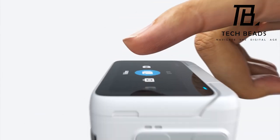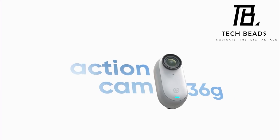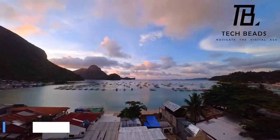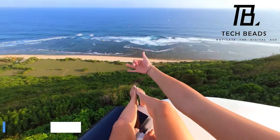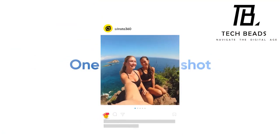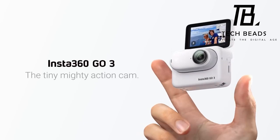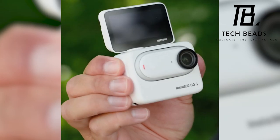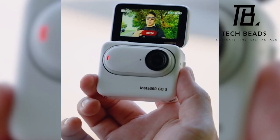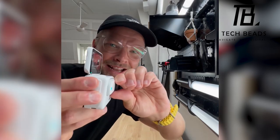The incredible Insta360 Go 3 flaunts a magnificent array of seven features, each a testament to its cutting-edge prowess. First up, the Action Pod takes center stage — it not only cradles the Go 3 with a charging embrace but also doubles as a wireless viewing hub. Effortlessly tweak camera settings with a tap on the flip screen.